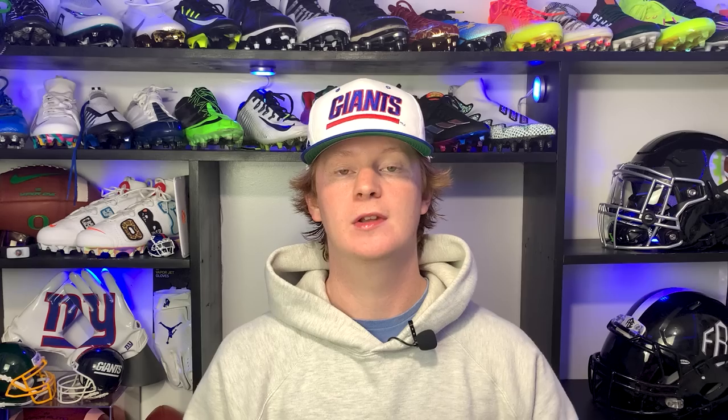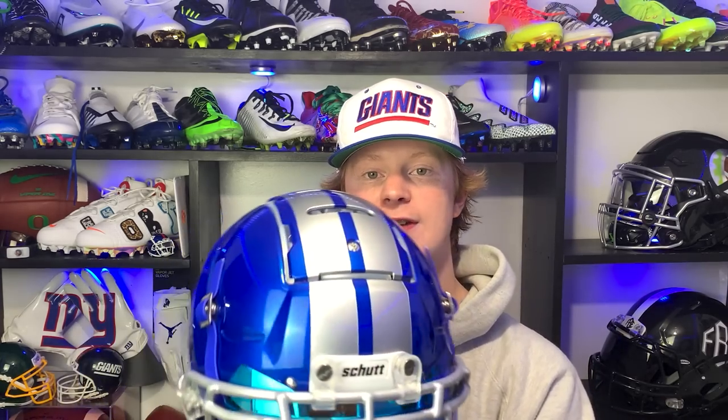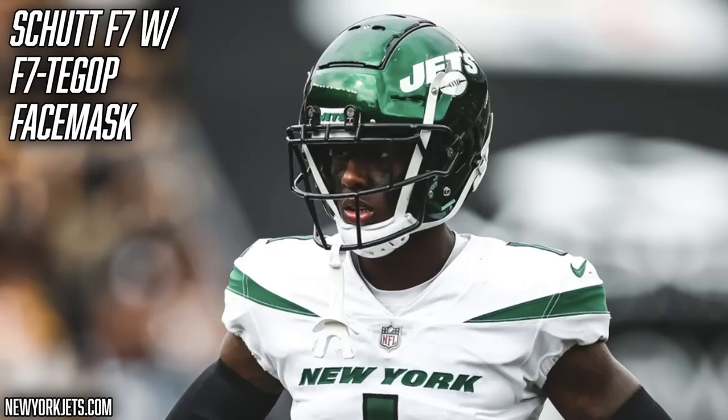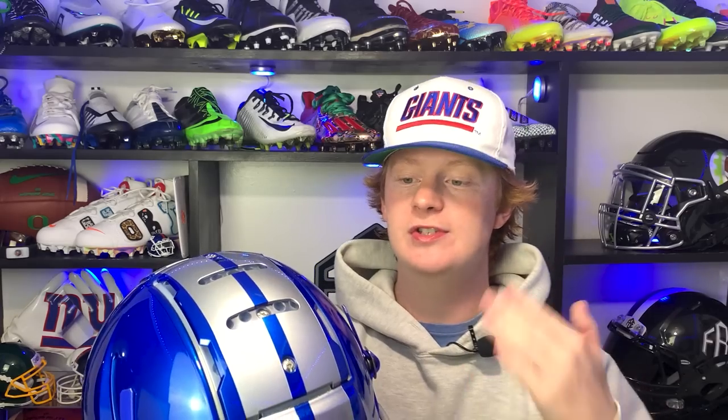The F7 is also a super comfortable helmet — they have these nice little pods on the inside that are super soft and feel really good. The Schutt F7 is also a super safe helmet, scoring a perfect 5 out of 5 on the Virginia Tech helmet rating scale. One of the keys to the high safety ratings are the unique tectonic plates on top of the helmet, which move independently from the rest of the shell to help disperse rotational impact and prevent it from reaching your head.